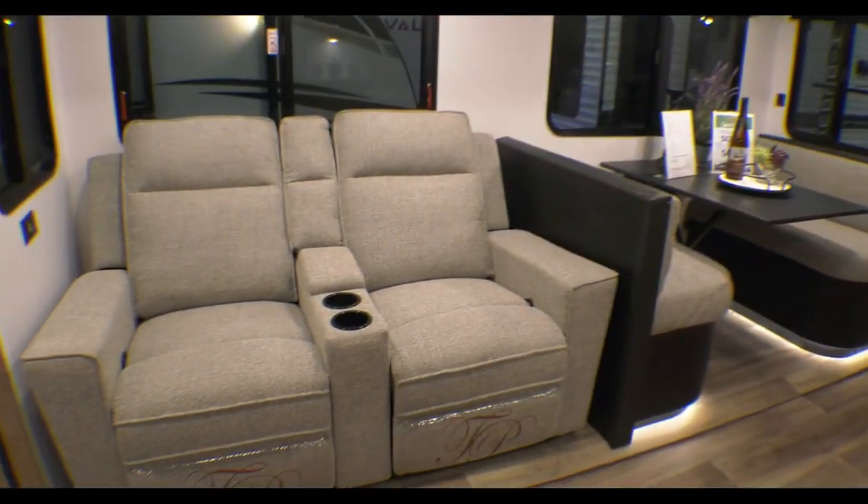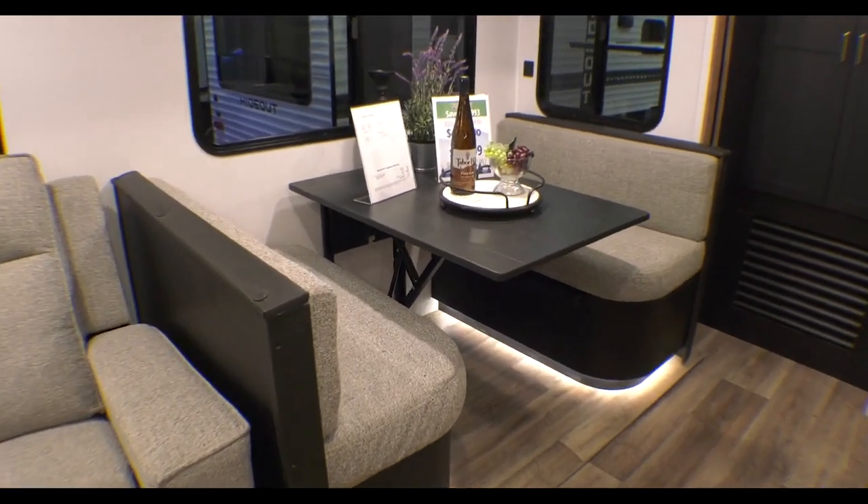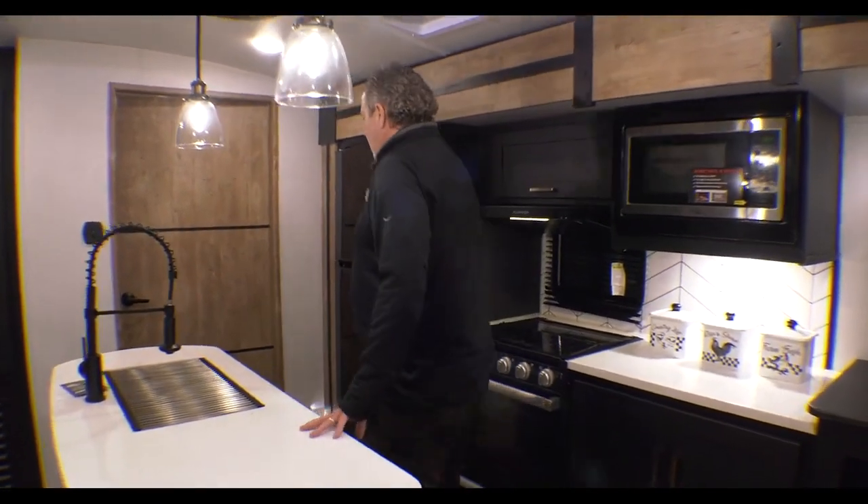It's got nice theater seating and a little booth dinette there. That table just pushes down easily, rather than having to take the posts out like you used to. And the posts aren't underneath, so you can move your legs around.